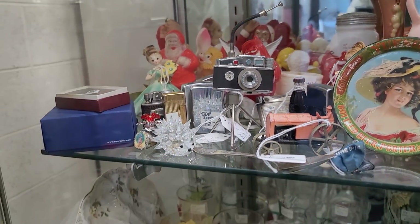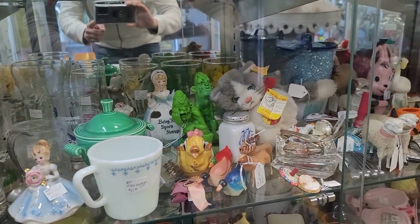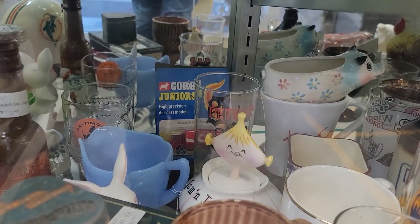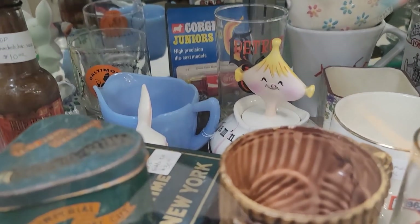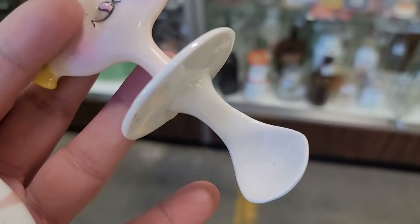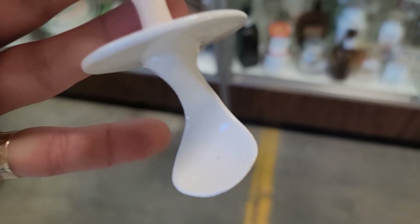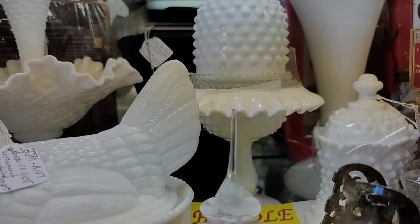We've got all kinds of little bits and bobs in the first display cabinet. And then something caught my eye on the next shelf — it's a Holt Howard jam and jelly jar. These have a lot of collectability. This one was priced at $50. The first thing I wanted to check was the spoon — if it's not broken, it's repaired. However, this was in phenomenal condition. I did get this for $50 and 20% off, so that was a huge score.